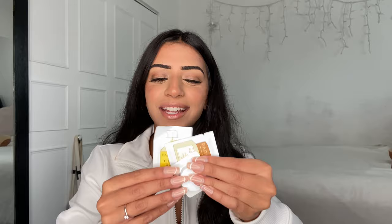The next package is from Farmacy. They sent over little samples which are honestly amazing for travel. We have their oil-free foaming cleanser with moringa and papaya, their Makeup Melt Away cleansing balm, their Honey Halo ultra hydrating ceramide moisturizer, and the Honeymoon Glow AHA resurfacing night serum. I'm so so excited to try these products — thank you so much to Farmacy for sending those over.